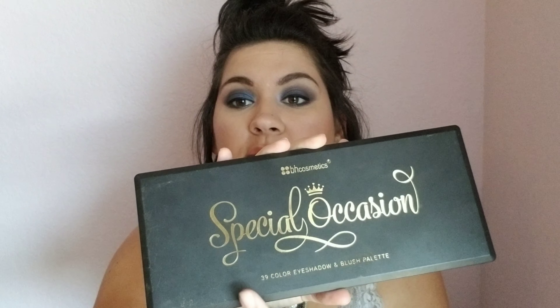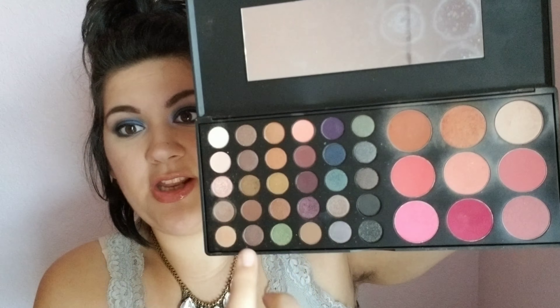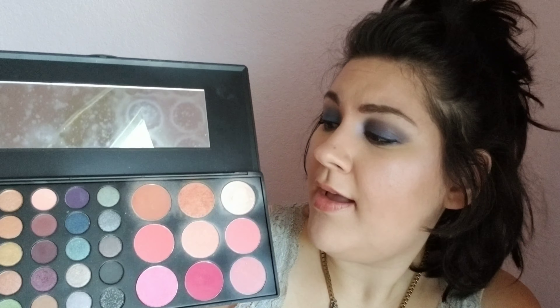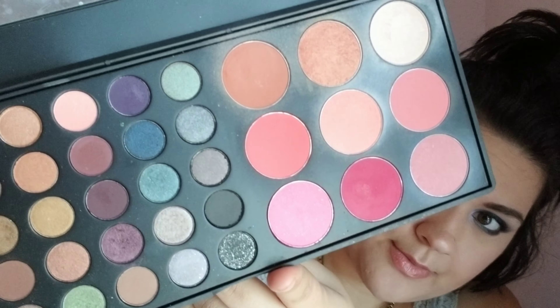I chose a couple of palettes for this one, and actually they're both from BH Cosmetics. The first one I've had for a while and I love it to death. It's the Special Occasion palette and it has 39 eyeshadows plus blushes. Over here is mainly neutrals with some colors here and there, and then there are highlighters and blushes. What I do is if I want a red eye I'll use this with everything — like it doesn't really matter. I love this because it really is versatile for me. It has everything I need pretty much. Anything from BH is totally cheap, so BH is totally awesome.